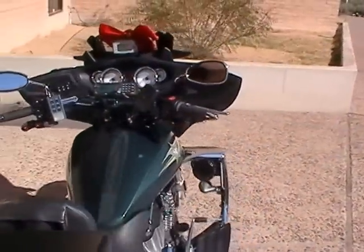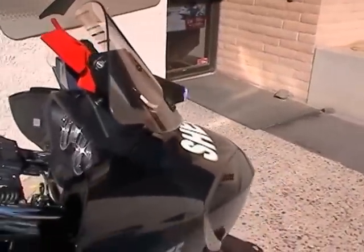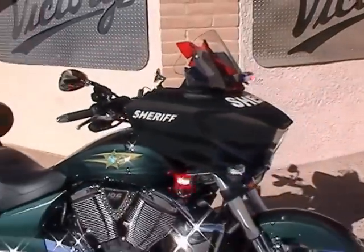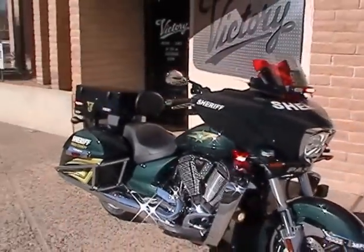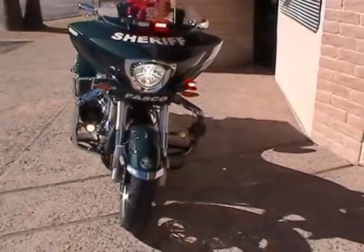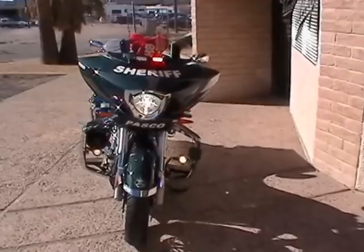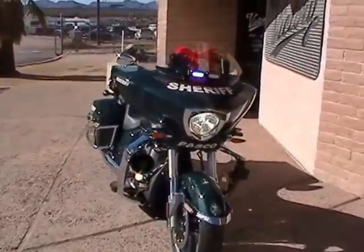We'll go ahead and flip on the lights here for you so you can see what these things do. With the interceptor lights, they've got their MotoGP driving lights going to pursuit mode, of course, when you go into code.